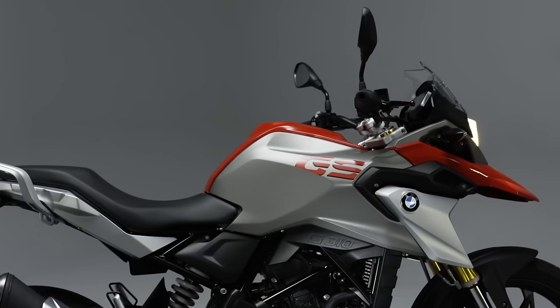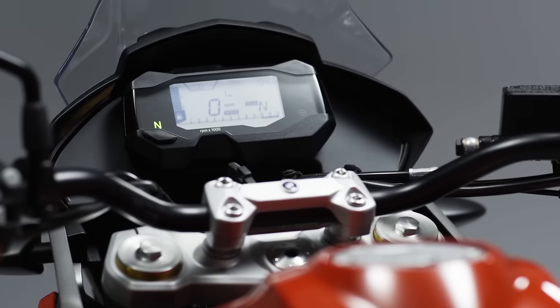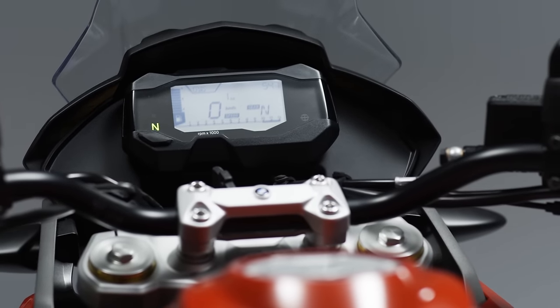For BMW Motorrad, safety is always very important. We have the strategy of 360-degree safety, and so we also have an ABS system as standard on this bike. In this case, we have a two-channel ABS system.